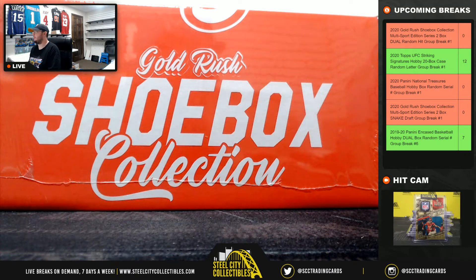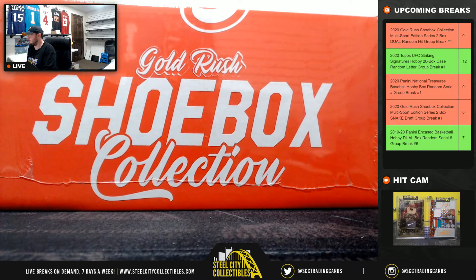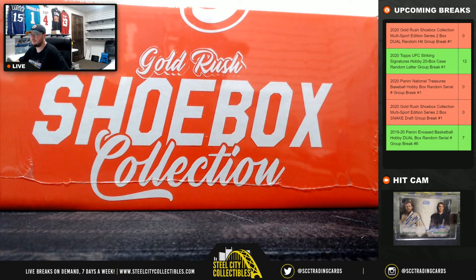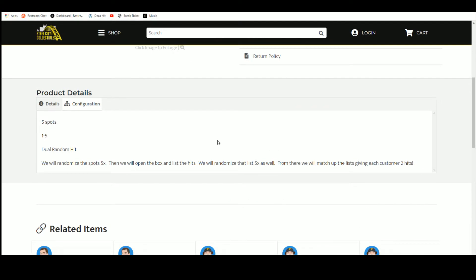All right everybody, thank you for bearing with me. Our first break today: 2020 Gold Rush Shoebox Collection, multi-sport edition, dual random hit group break number one. Five spots — we're going to randomize our spots five times, then open up the box and list the hits as they're pulled.